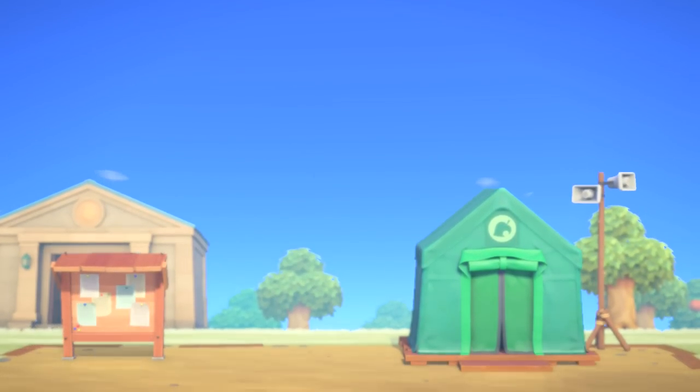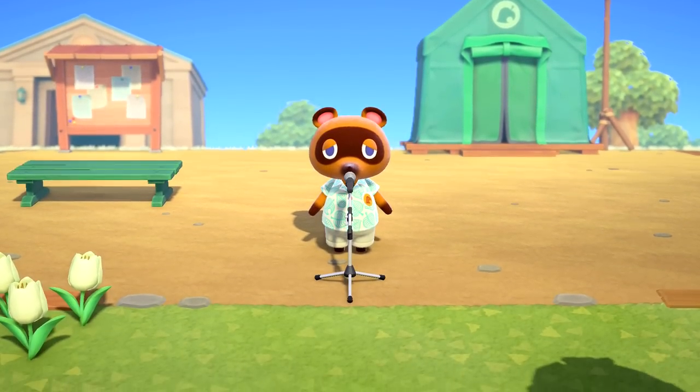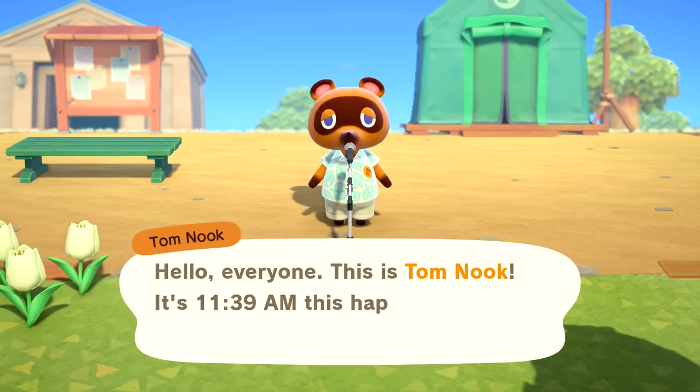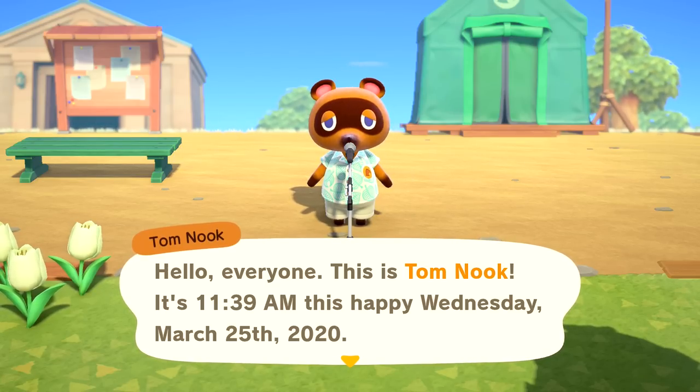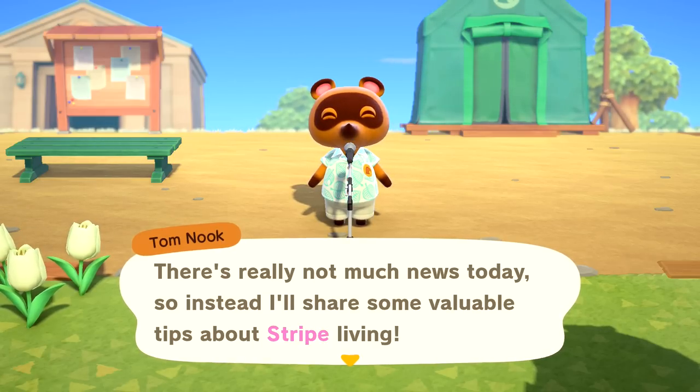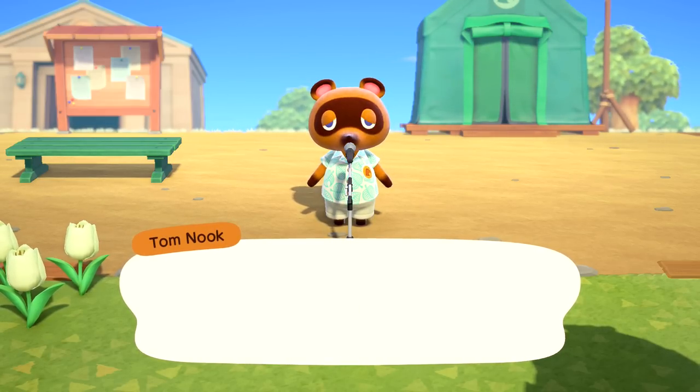Hello ZeeperHerd! Welcome back to Animal Crossing New Horizons! Today it is a new day as per usual and we have Tom Nook here. It is 11:39 a.m. on March 25th, 2020. There's really not much news today so instead he'll share some valuable tips about island living.